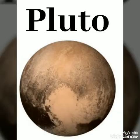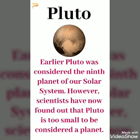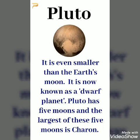Earlier, Pluto was considered the ninth planet of our solar system. However, scientists have now found out that Pluto is too small to be considered a planet. It is even smaller than the Earth's moon. Pluto has five moons and the largest of these five moons is Charon.